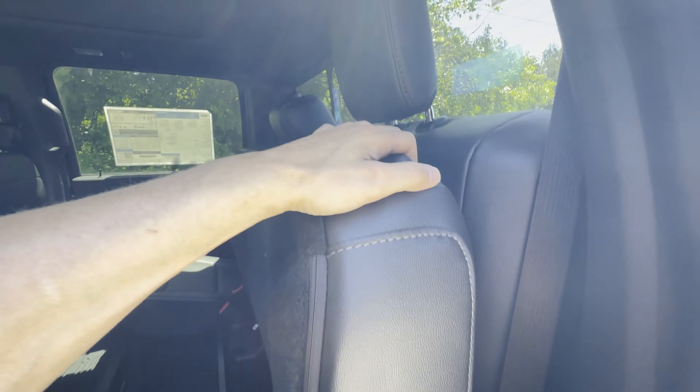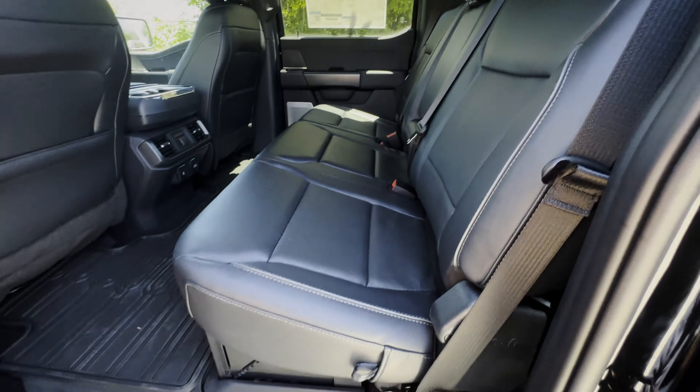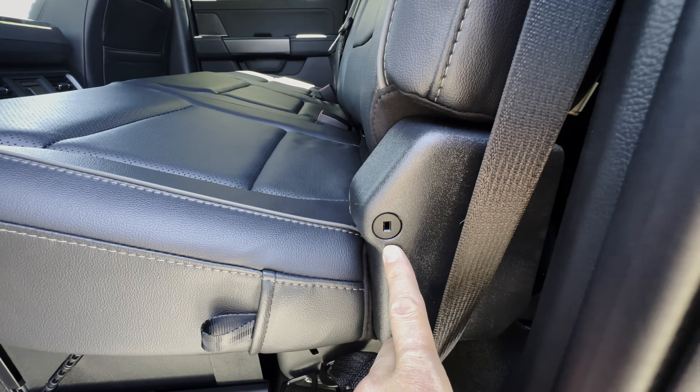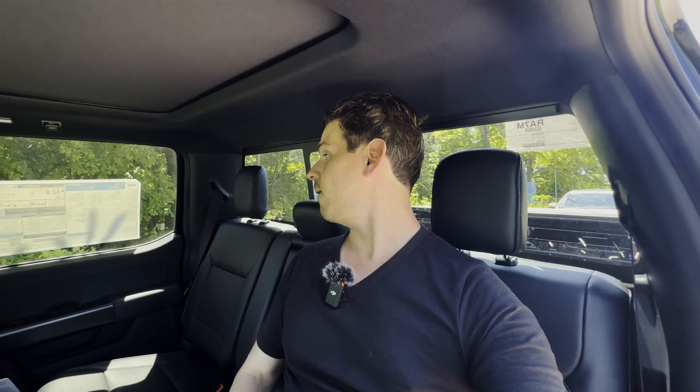Once the seat's up it's locked in place, so you pull the tab to release. A big benefit of getting partition lockable storage from the factory is that the keyhole is built right in. Installing it aftermarket is very difficult — it's bolted to the truck, and you can't just buy it from a Ford dealer. You'd essentially need to replace the entire bench seat, so add it to your factory order if you want it.